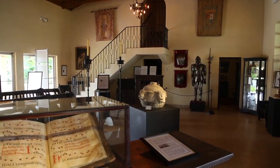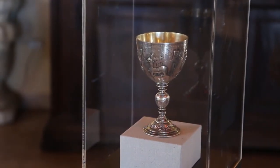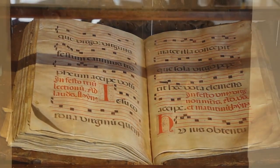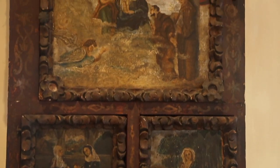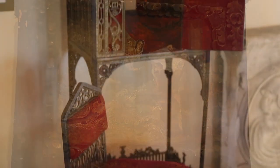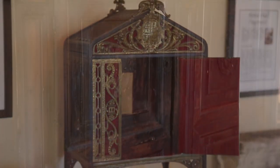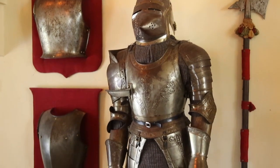We still have a few of the collection that came with the monastery. You can see there is a hymnarium from 800 years old. We have a pope cabinet, a portable confessional, and the armors.